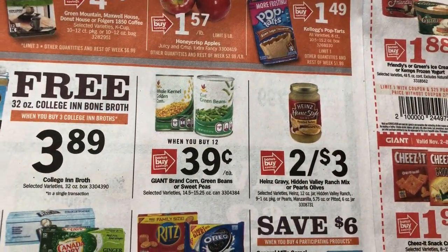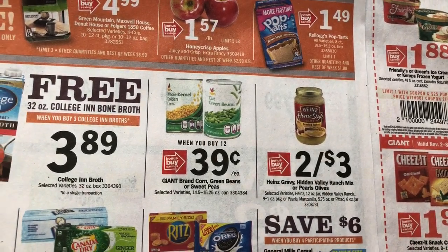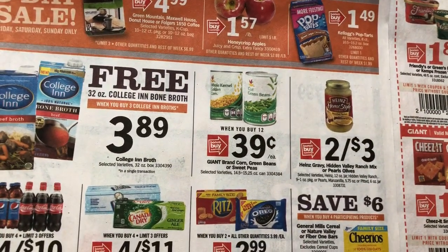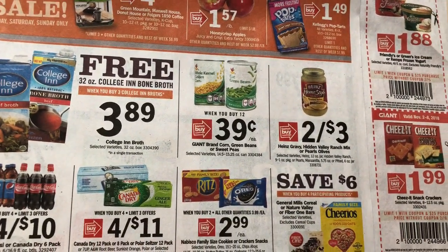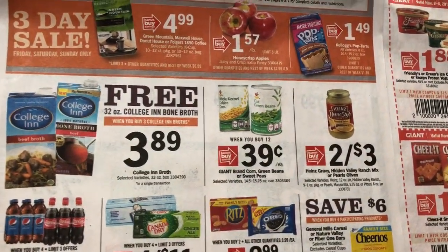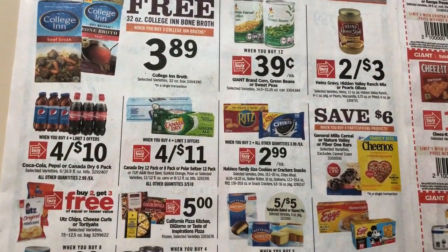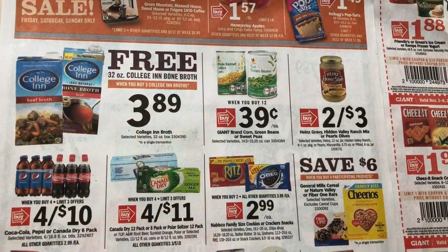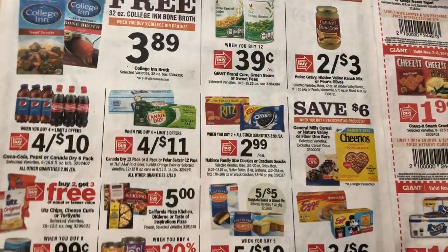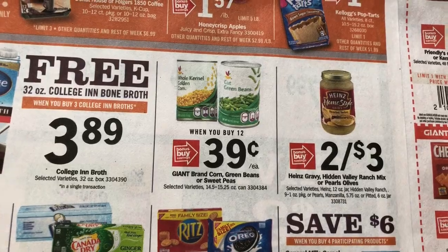We're starting our Thanksgiving baking and cooking deals. It's $0.39 each when you buy 12. We're probably going to see this deal at least one more time, and we'll usually get one of the name brands like Green Giant and Del Monte. That's a pretty good deal — I think last year we got them for around $0.30. I'm going to hold off because I still have a little stock from last year, but if you use canned veggies, stock up for the whole year because you're never going to see them this cheap. That's the corn, the green beans, or the sweet peas.